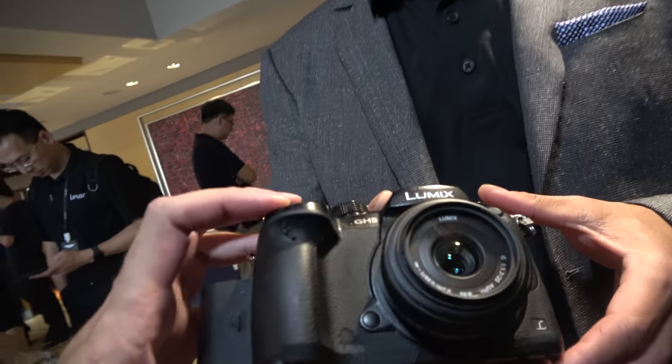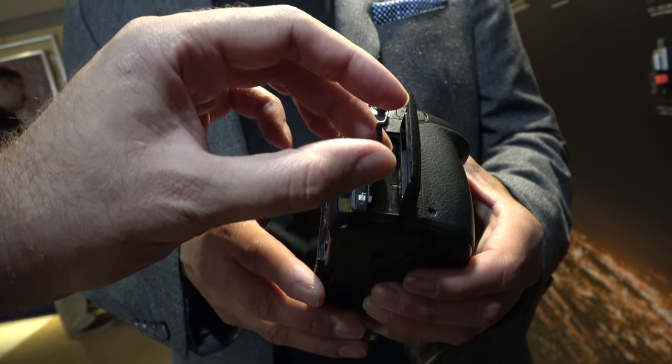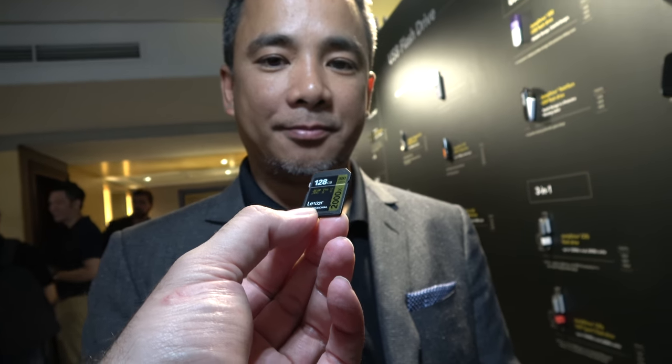I'm Joel Bakurian, Global Marketing Director of Lexar. And right here, you're holding a very cool GH5 camera. A lot of GH5 users are using Lexar SD cards. You have right here a very fast card — this is the 2000X, which is a V90.